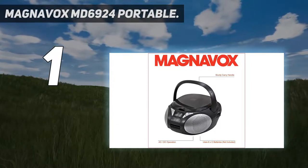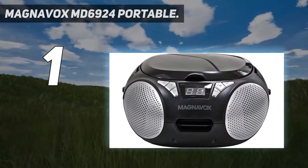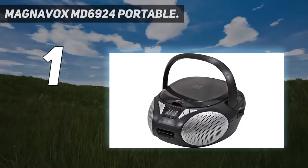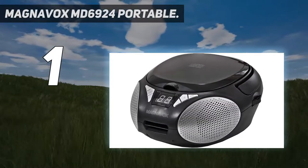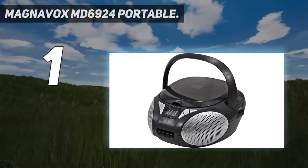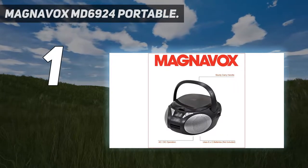Best used with Polaroid C batteries. Key features include AM/FM stereo radio, an AUX input that allows connection to any device, CD-R/CD-RW compatibility, an AC adapter, and it's powered by 6 C batteries, not included.